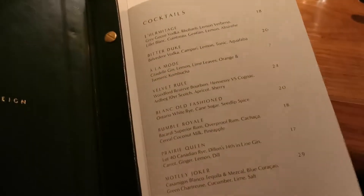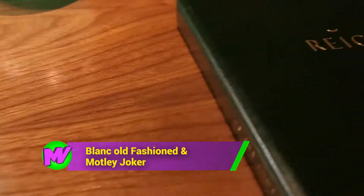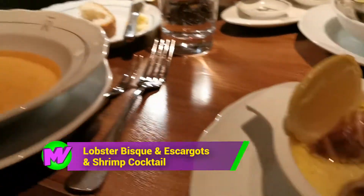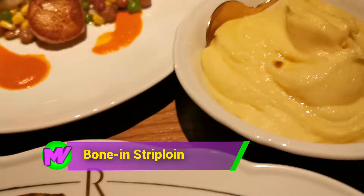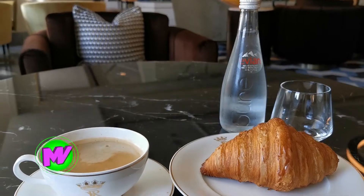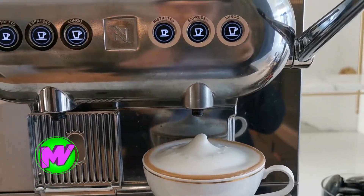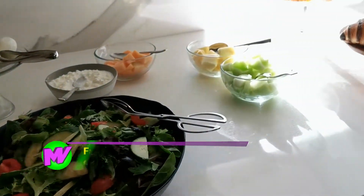Welcome to The Rain restaurant — it's so nice. Check out the private room. We're checking out the brand new restaurant here at the Fairmont Royal York and it's called The Rain. I want to check out some of the food and cuisines here, from cocktails to appetizers to main course. Really looking forward to it.